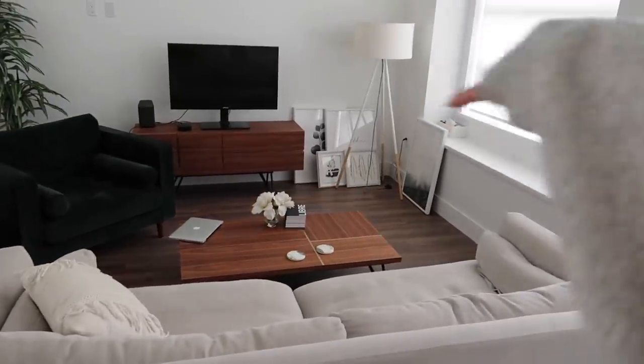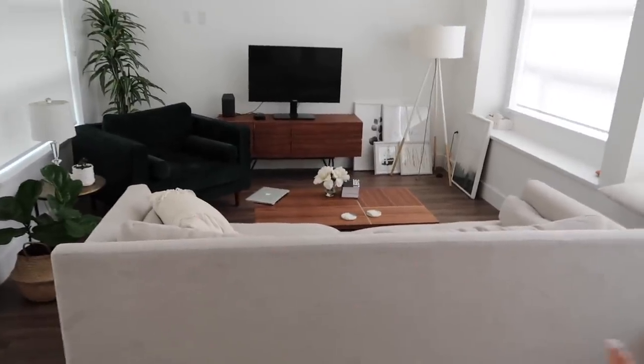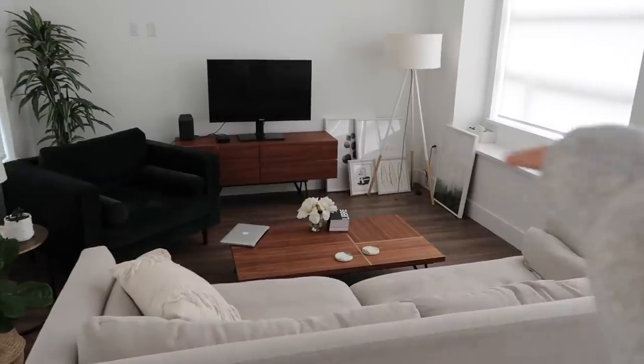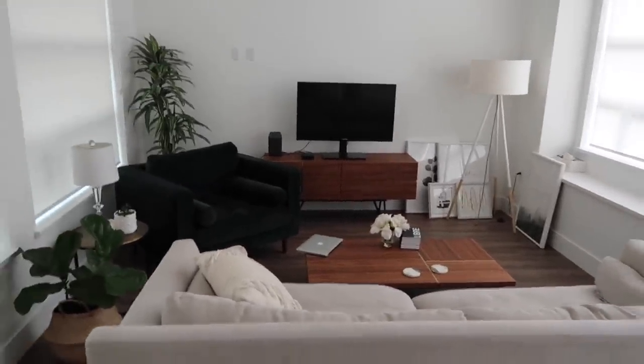We also have deep window sills — a couch might go along there and we can put plants and stuff as decor behind it. But the couch that's coming is a sectional and it's actually longer than this gray couch, which I did not know. We're gonna do a bunch of moving around and see how it goes. We also have a rug coming and I'm so excited because it just doesn't feel as cozy without a rug.